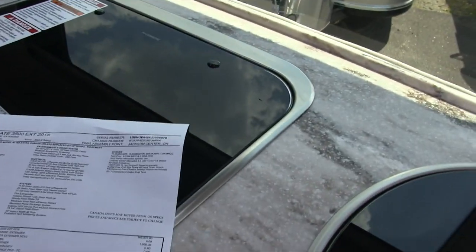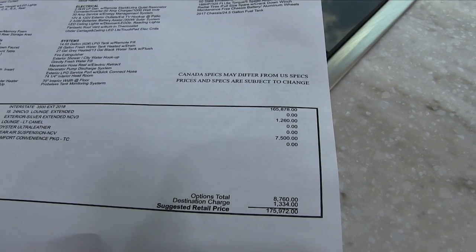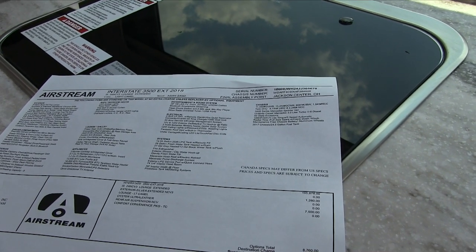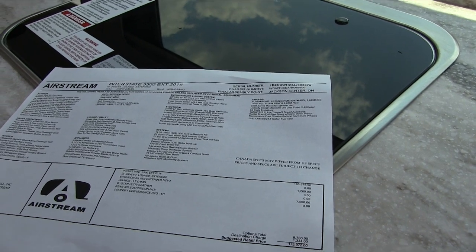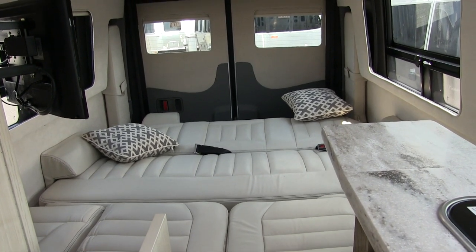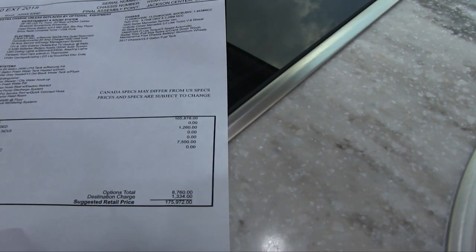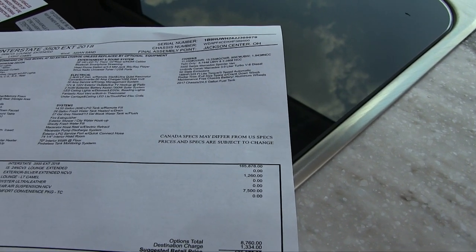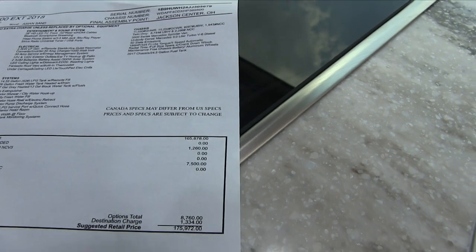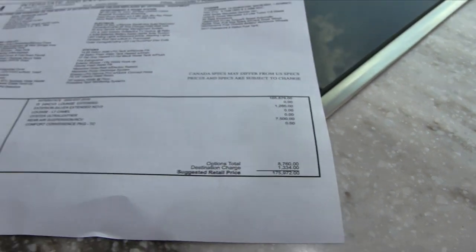Above the refrigerator there's a drawer with the window sticker showing MSRP with options. The options include the air-ride VB air suspension, which is very popular. There are three suspension options: two-wheel drive, four-wheel drive, or two-wheel drive with rear air suspension. If you plan to have rear passengers often, the air-ride suspension is highly recommended for a more comfortable ride. Paint is also an option — standard is basic white commercial-grade Mercedes Sprinter paint. A metallic bright silver upgrade is $1,260, and there's also a black upgrade for the same price. The total MSRP for this particular unit is $175,972.